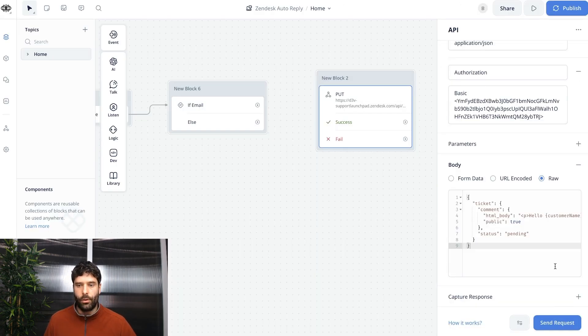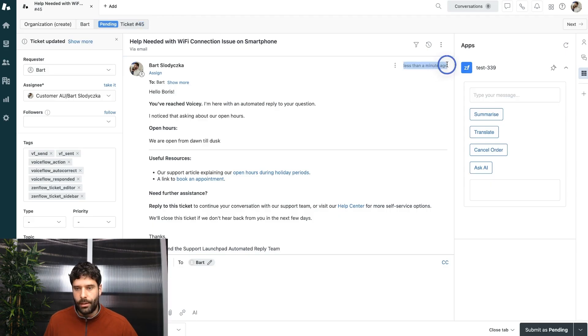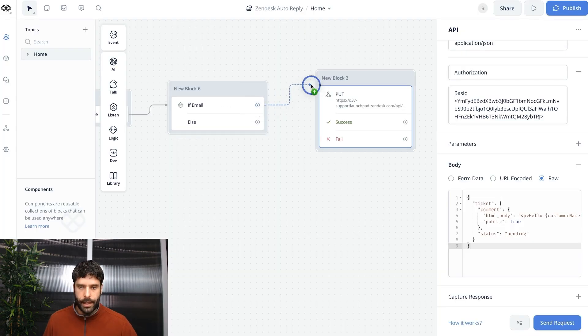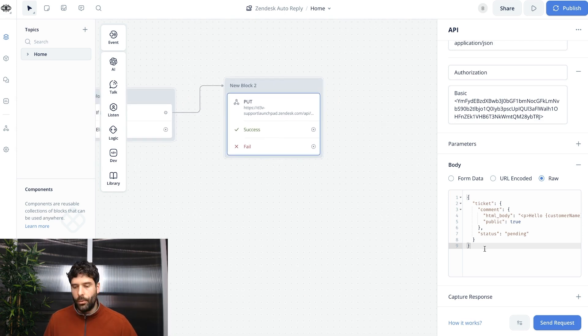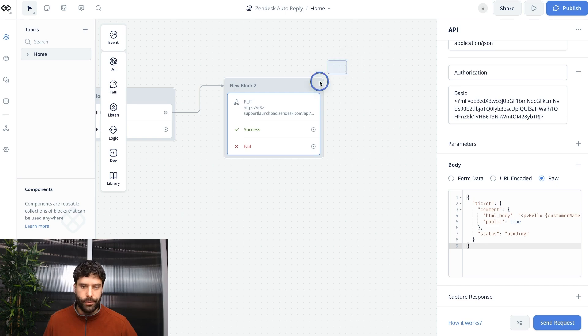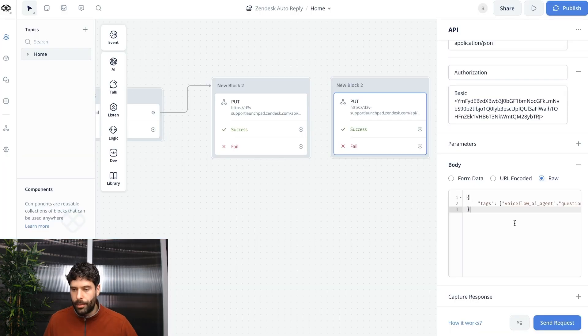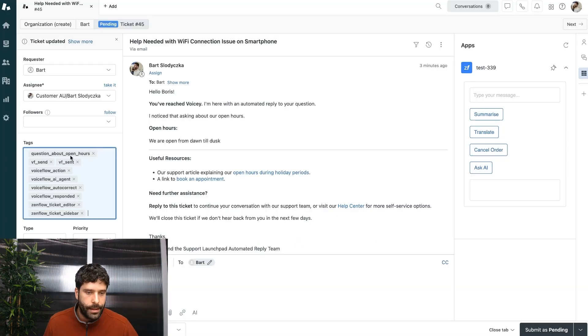Let's test this API call out. Hit send request, enter the ticket ID of an existing ticket, enter a name, enter a response, and click generate. This API call was successful. Back in Zendesk, we just sent a response to the ticket with the name and our response. The final thing we want to do is add tags to our ticket using a separate endpoint — so we don't overwrite existing tags. I add a 'voiceflow_ai_agent' tag and a more detailed tag like 'question_about_open_hours'. This lets me pull a report of every AI-handled ticket.